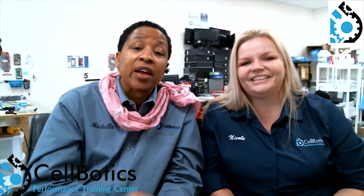Check us out at www.cellbotics.com, like us on Facebook and Twitter, and sign up for a class. Subscribe to our YouTube channel because we're going to have tons more videos coming out. I'm Nicole and I look forward to seeing you in our class — bye bye!